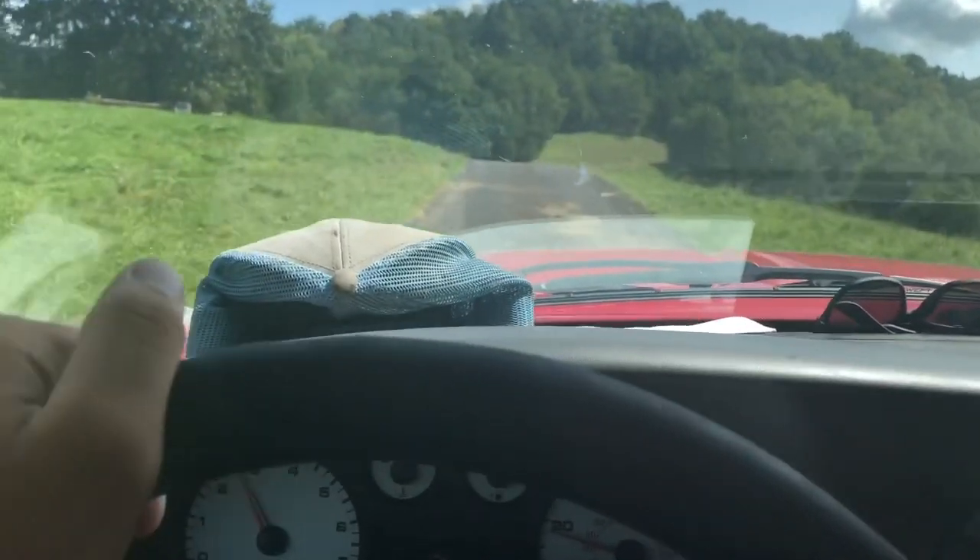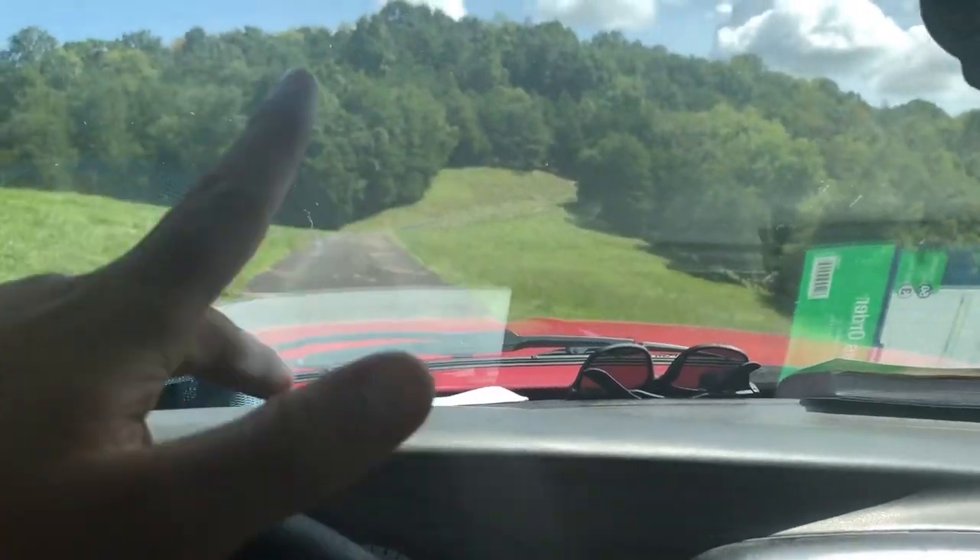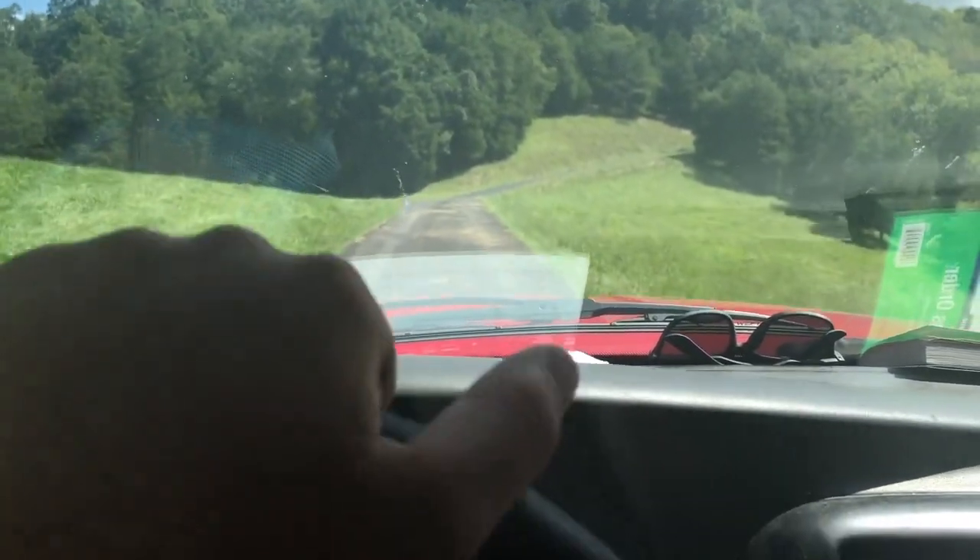This is their driveway, by the way — this is not a road. There are road signs up here, but they're just custom road signs.